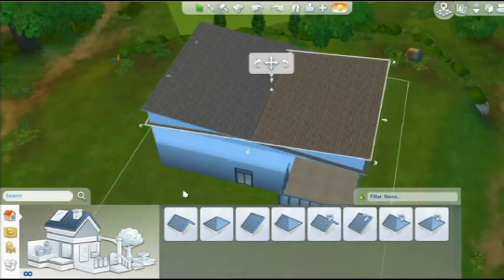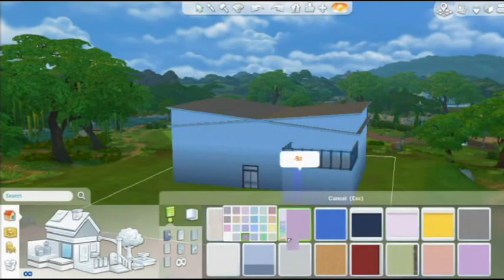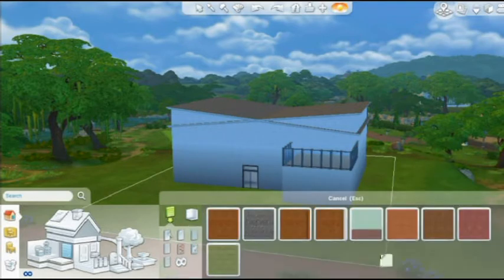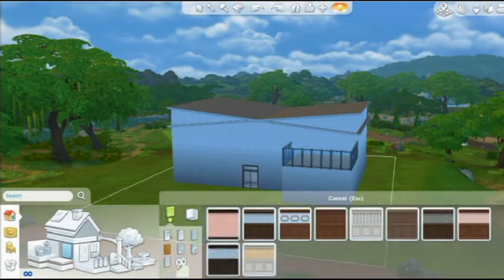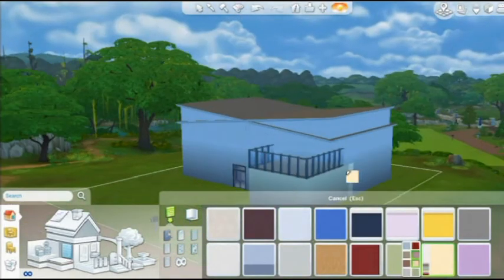So as I said, it's got one bedroom and one bathroom. Downstairs is pretty much open plan as you just saw in the building of it. I'm just doing the outside now.